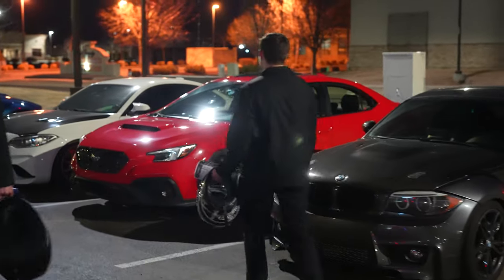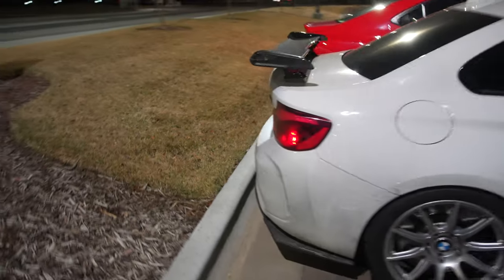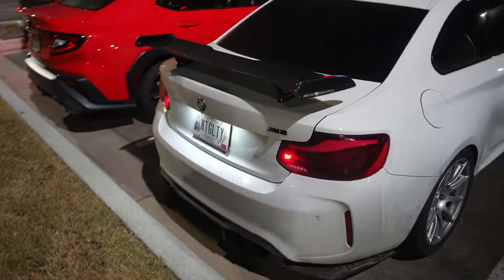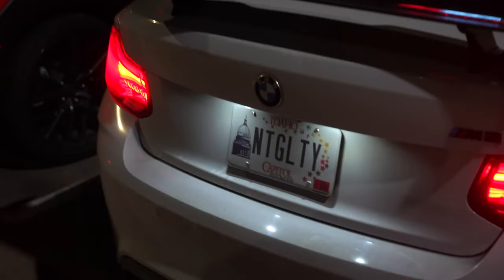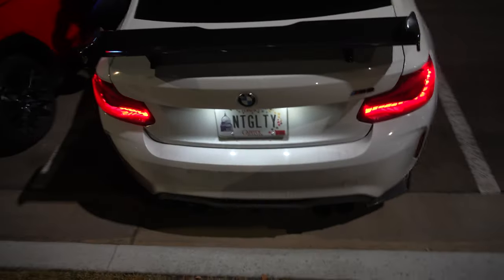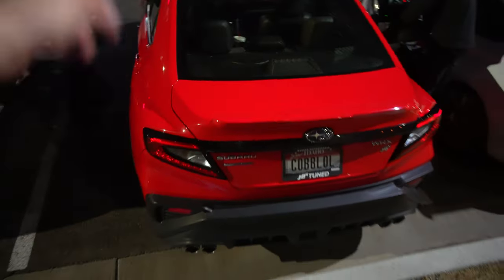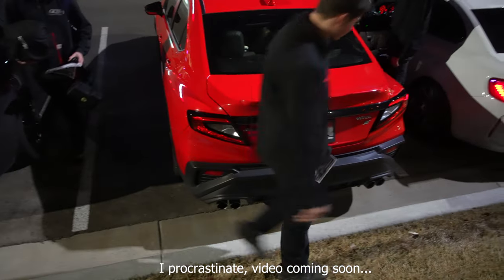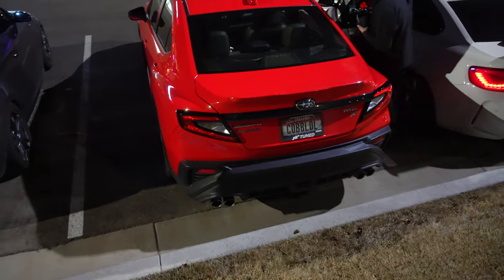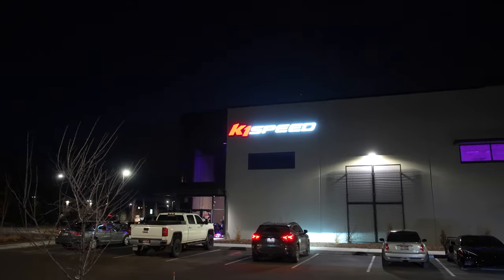Got a nice little lineup right here — my buddy Nathan's OGM2, let's hear the cold start on it. And the VB WRX — like I said, there's going to be a review on it tomorrow going up, one year of ownership. Should be a good little review; it's been a great car to be honest. That pretty much wraps up today's video at the all-new K1 Speed here in Meridian, Idaho.